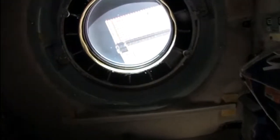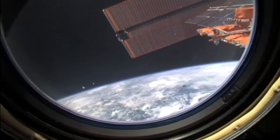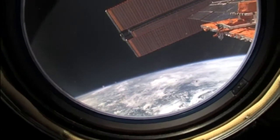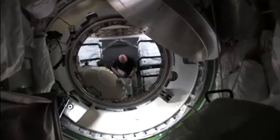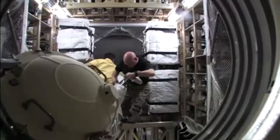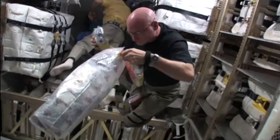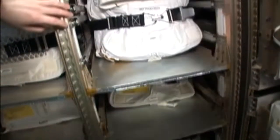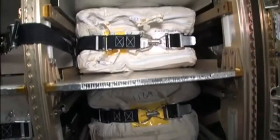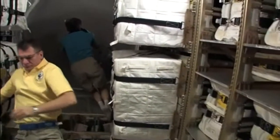On board the International Space Station today, a reboost of the station was completed using the ATV engines — the automated transfer vehicle which docked to the International Space Station just the day before. Later that morning, Commander Scott Kelly and his crew members opened the hatch to the ATV to get a look inside that European Space Agency supplied cargo vehicle. Over the course of the next three months, they will be emptying it of its cargo of food and other supplies, and ultimately fill it with refuse and broken equipment for disposal when the ATV is undocked from the station and heads to a fiery demise over the Pacific Ocean.